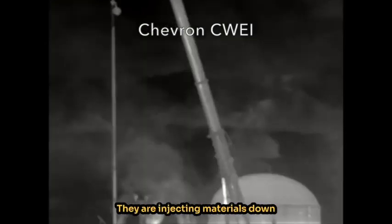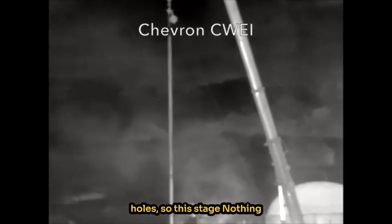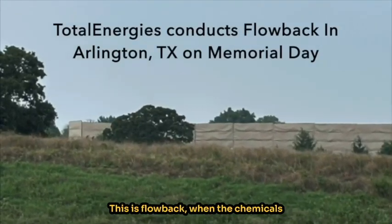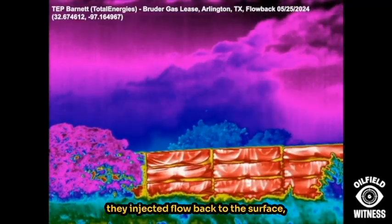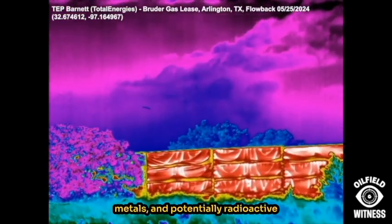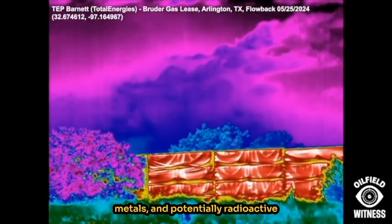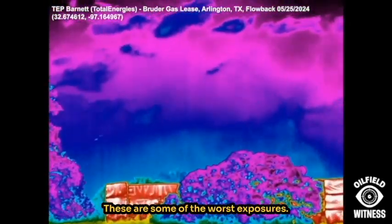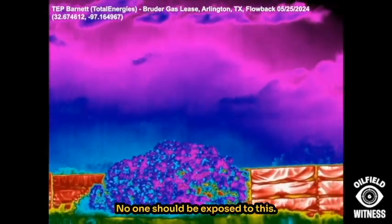They are injecting materials down holes, so at this stage nothing should be escaping from the hole. This is flowback — when the chemicals they injected flow back to the surface along with hydrocarbons, heavy metals, and potentially radioactive material from the formation. These are some of the worst exposures. No one should be exposed to this.